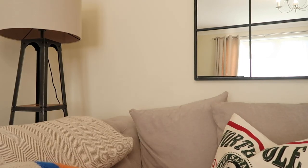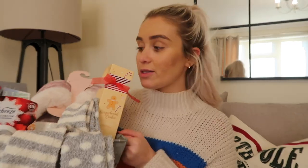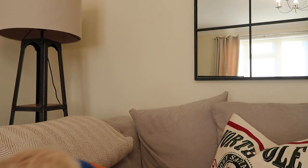Hi guys, welcome back to our YouTube channel, hope you're all doing well. In today's video we are doing a really festive one, so I hope you are feeling the Christmassy spirit. In today's video we are going to be doing the ultimate gift guide for her on a budget. I've made up a little hamper — everything in this hamper is on a budget, so the most expensive item was about £12.